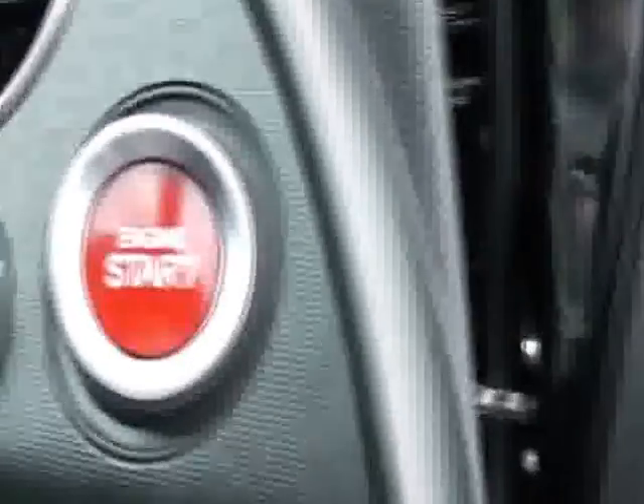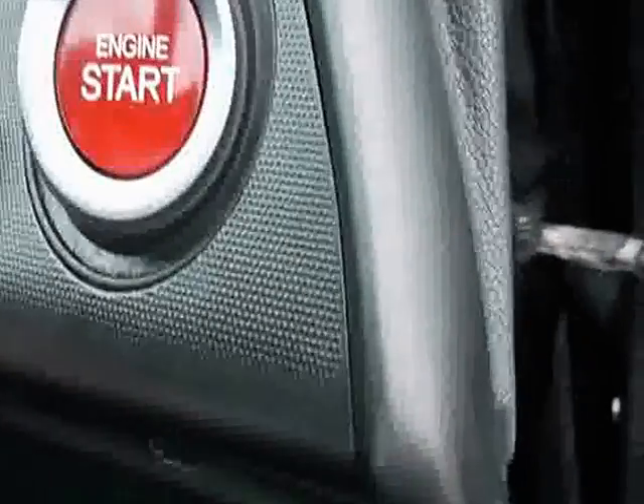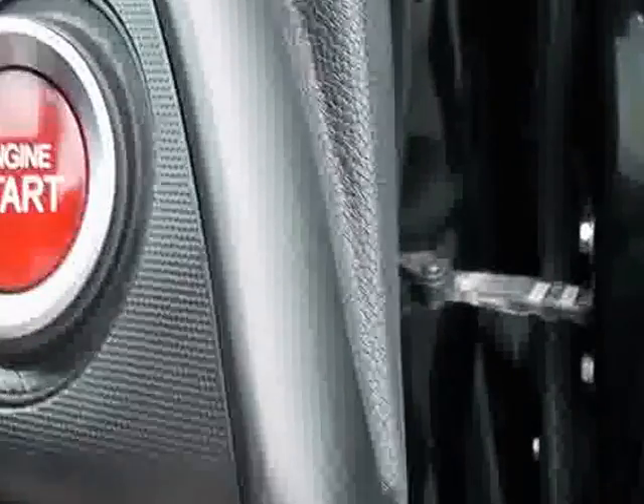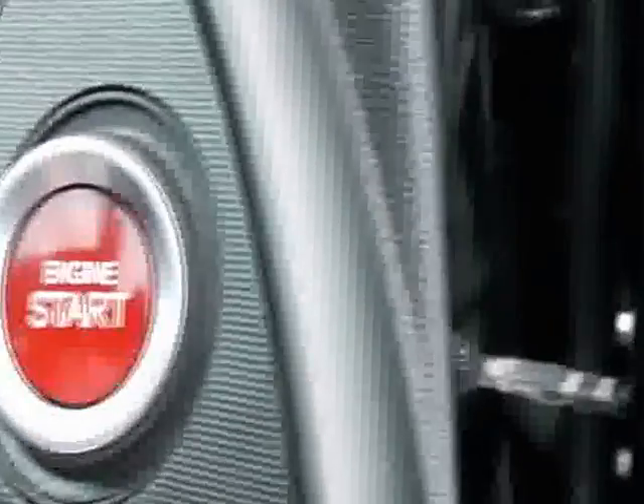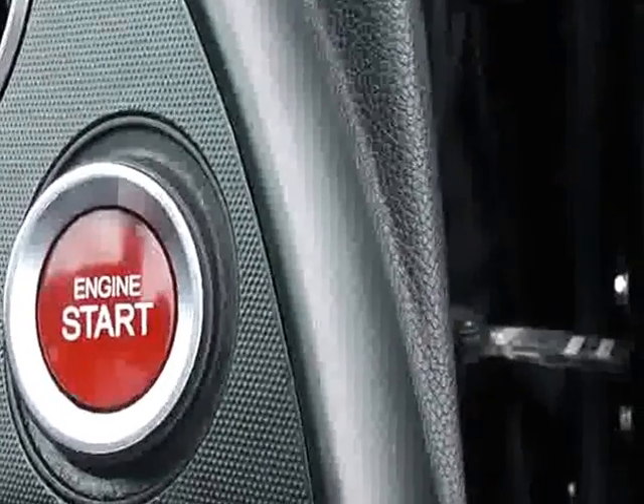The Civic has something very interesting — it has a stop-start button, as can be seen here. You simply turn the key and hit the start button and away it goes, then turn it off like so. A really nice feature in the car.